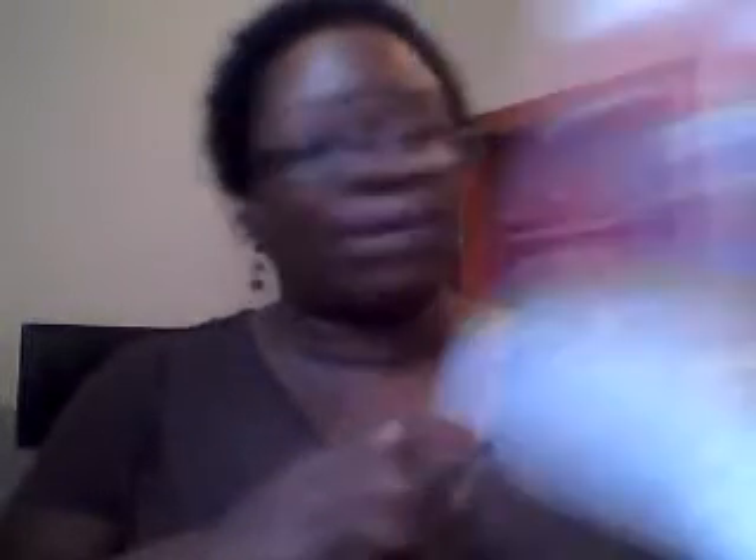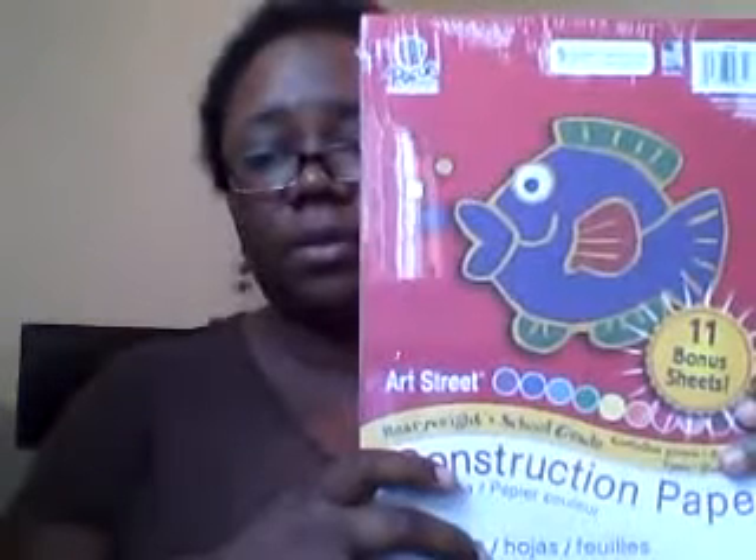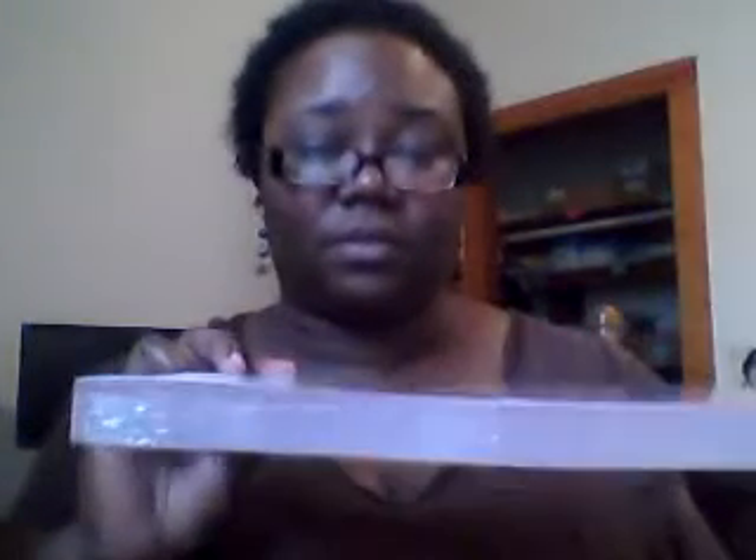They also need sheet protectors. These were from Walmart — two dollars for 25 of them. Then there's good old construction paper, about two dollars from Walmart in various colors. And filler paper — wide rule because they're so young — I got two packs at 50 cents a piece from Walmart.